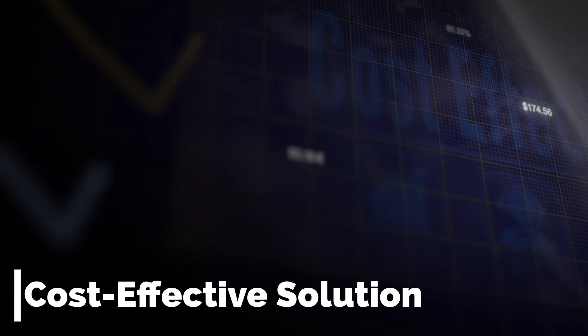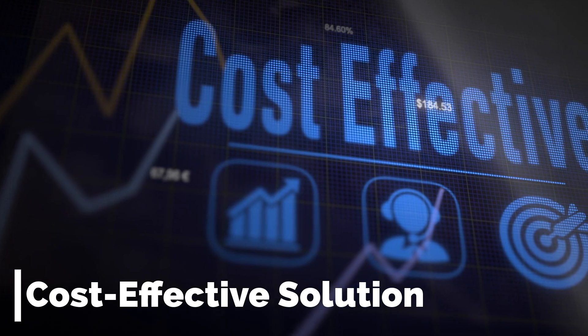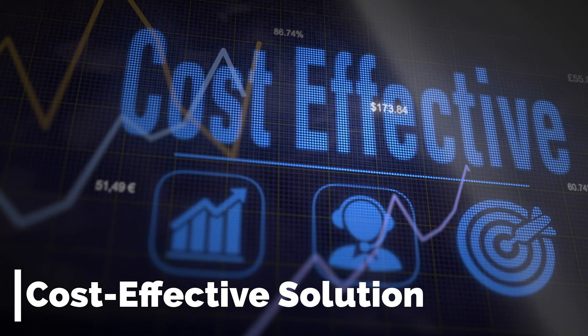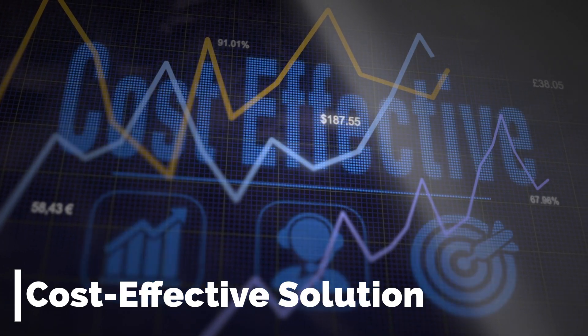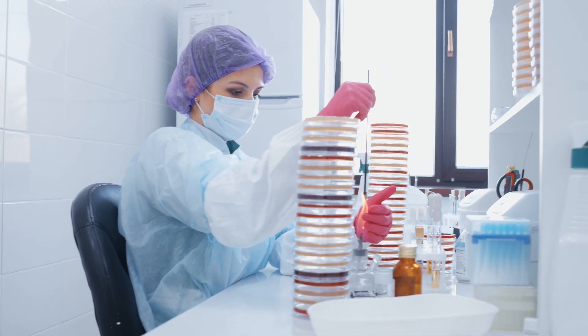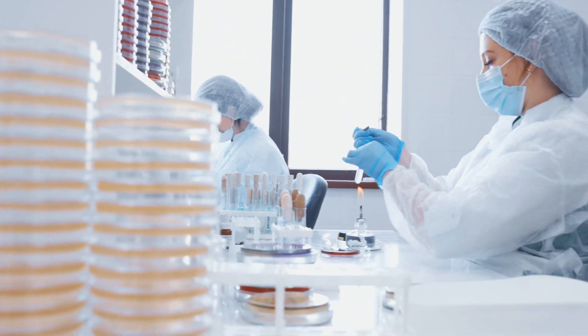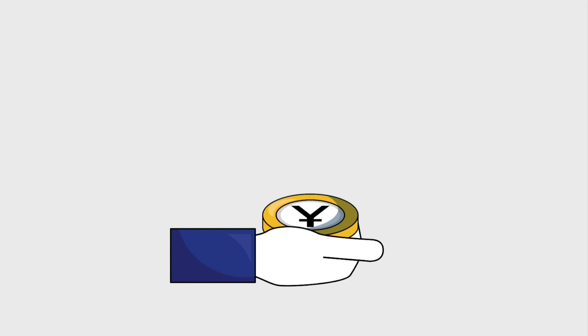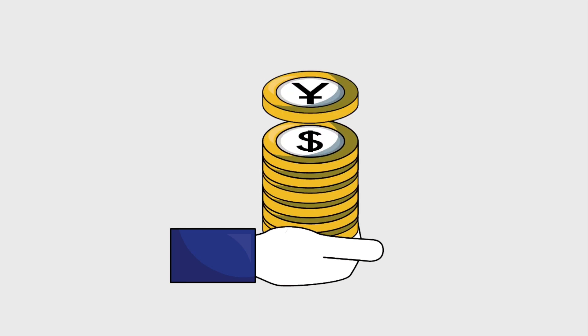Cost-effective solution: the durability resulting from agate's resistance to corrosion can lead to cost savings in the long run. Laboratories benefit from reduced equipment replacement costs, as agate-based tools can withstand the demands of various experimental conditions without succumbing to corrosion-related wear and tear.